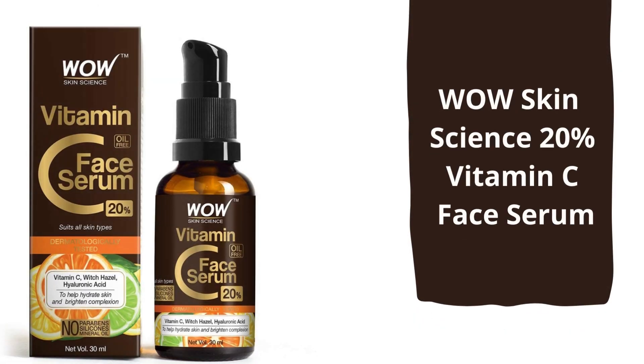Next is Wow Skin Science Vitamin C Face Serum. It consists of 20% Vitamin C, which is huge in comparison to other face serums. To apply this, take the serum in a small quantity and dab it all over your face slowly until it gets absorbed. It also contains hyaluronic acid and aloe vera extracts, which hydrate your skin and give a brighter effect.